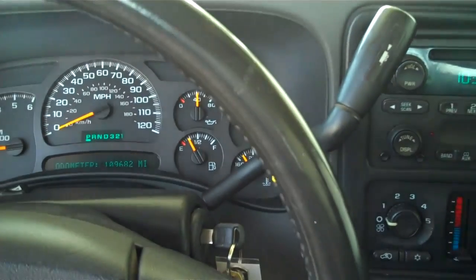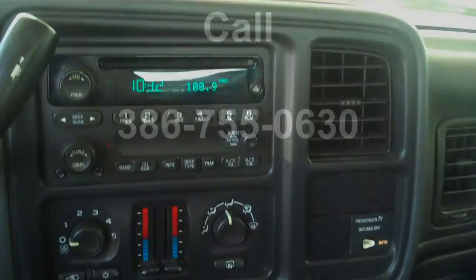Please visit our website at www.Round3moreFort.com. Please call 386-755-0630. Thanks a lot.